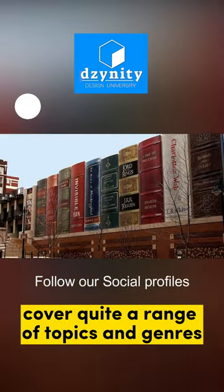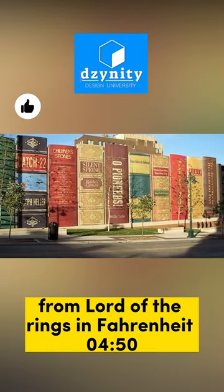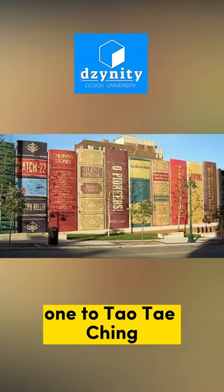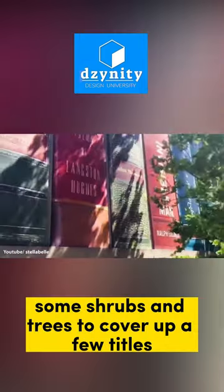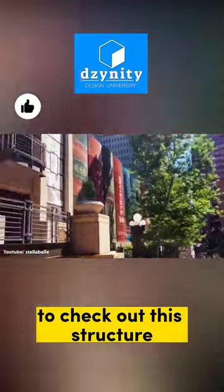The book titles cover quite a range of topics and genres, from Lord of the Rings and Fahrenheit 451 to Tao Te Ching. Some shrubs and trees cover up a few titles, so you might want to wait for winter to check out this structure.